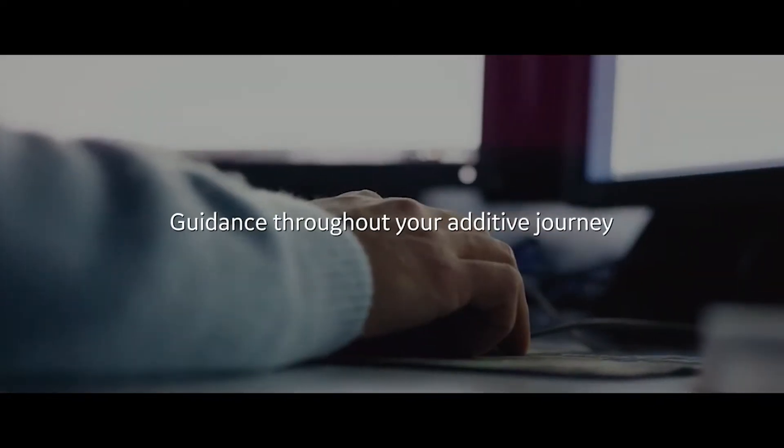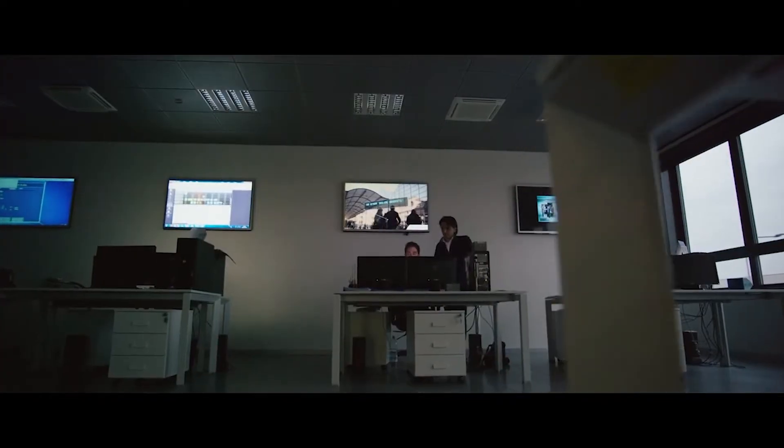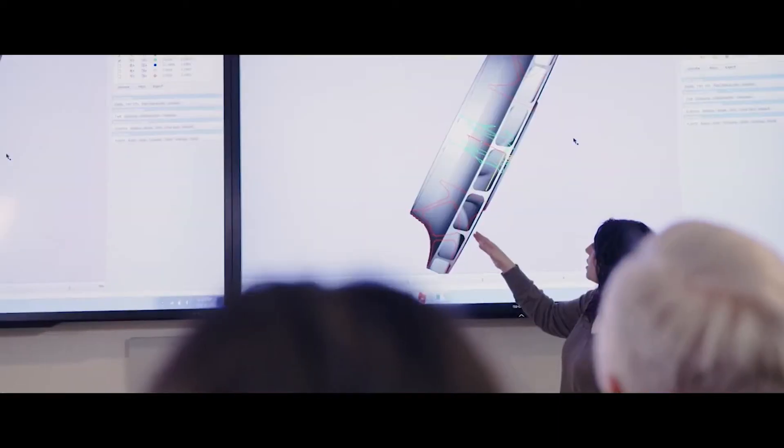AdWorks is a consulting service that provides capabilities for our customers to accelerate their additive journey. Part of our goal in AdWorks is to help customers get from an idea all the way through to serial production as fast as they can.